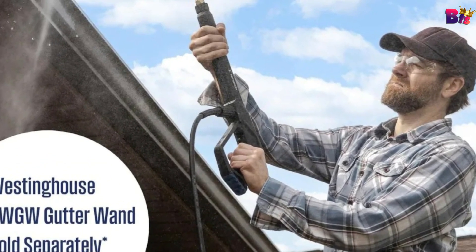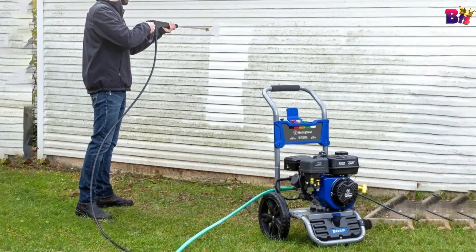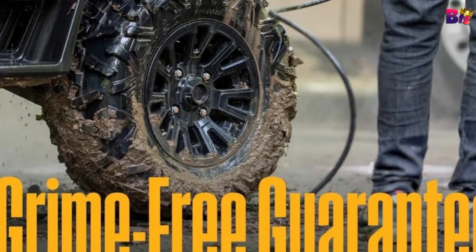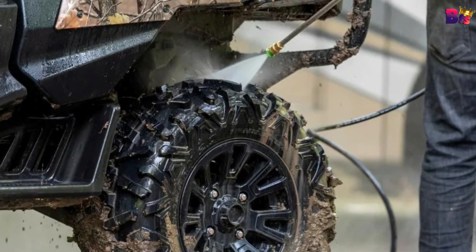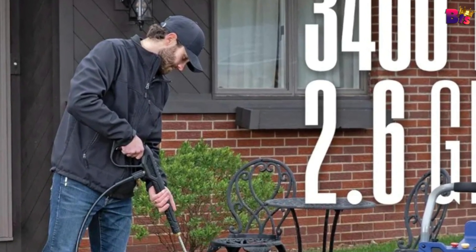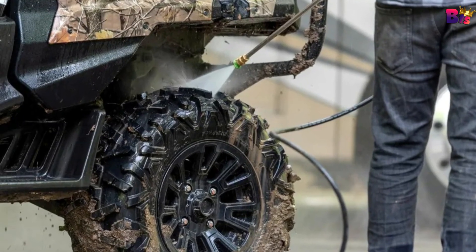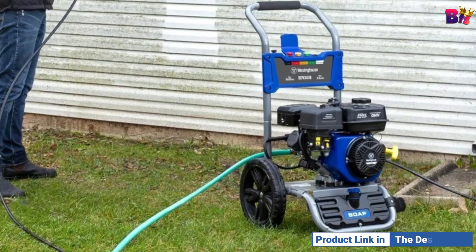The 25-foot Superflex hose is abrasion-resistant and designed for heavy-duty use. Paired with a lightweight high-pressure spray gun, you've got a setup that's both durable and easy to maneuver. It comes with five quick-connect nozzles — 0 degree, 15 degree, 25 degree, 40 degree, and soap — so you can switch between spray patterns effortlessly. This machine is also versatile, compatible with accessories like surface cleaners, undercarriage cleaners, and foam cannons, all thanks to its M22 fittings.